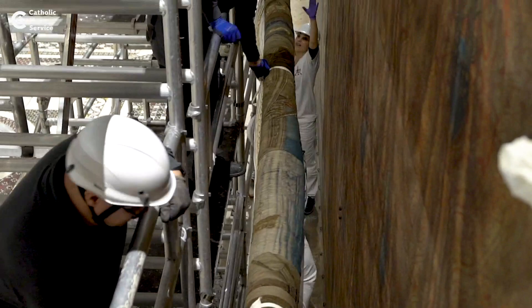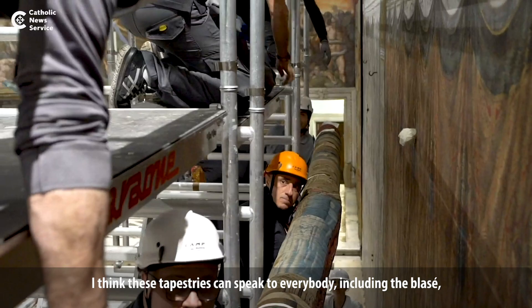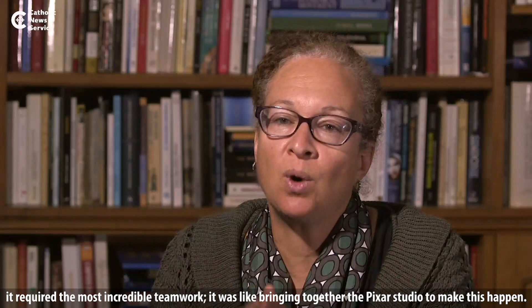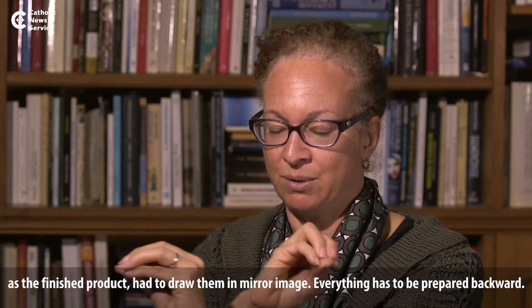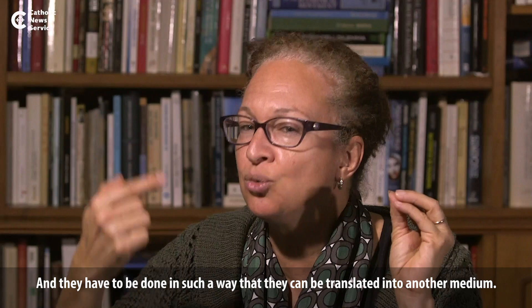I think these tapestries can really speak to everybody, including the sort of blasé 'I've seen it all' CGI set, because first it required the most incredible teamwork — it was like bringing together the Pixar studio to make this happen. You need the draftsman Raphael, who can conceive of drawings that are going to be the same size as the finished product, drawn in mirror image, prepared backwards, and translatable into another medium.